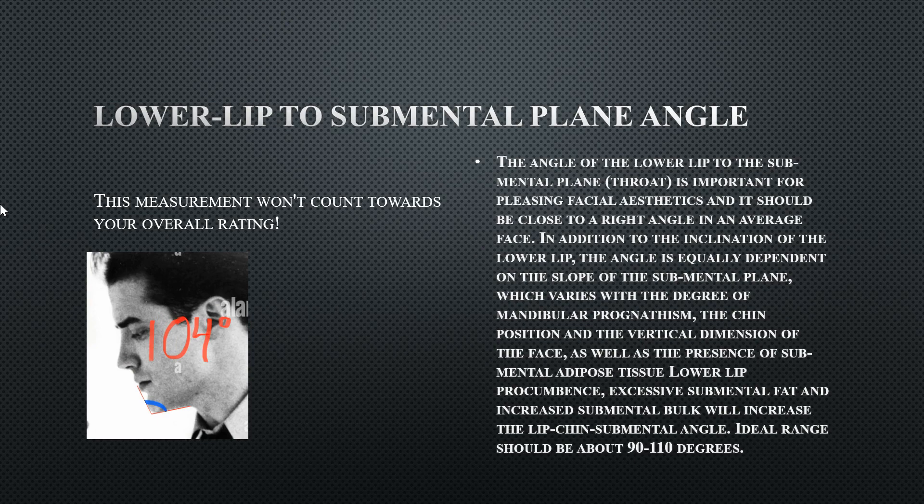His lower lip to submental cervical plane measurement is 104 degrees — perfectly fine. This counterbalances his very projected chin against his less projected lips: the loose skin negatively affects the measurement, but the chin-to-lips relationship counteracts that, keeping it within ideal range overall.